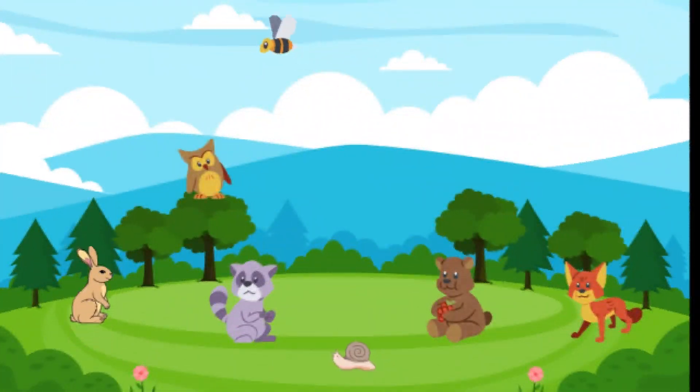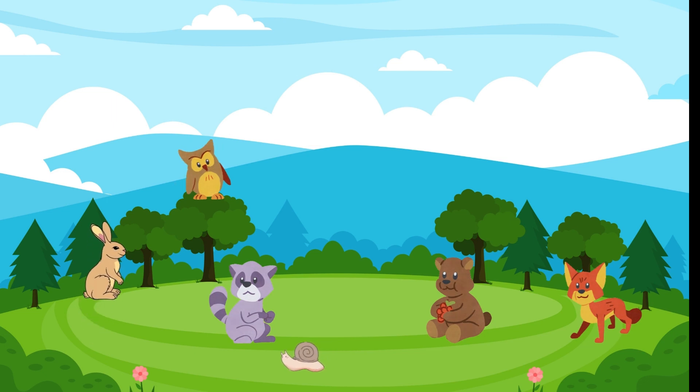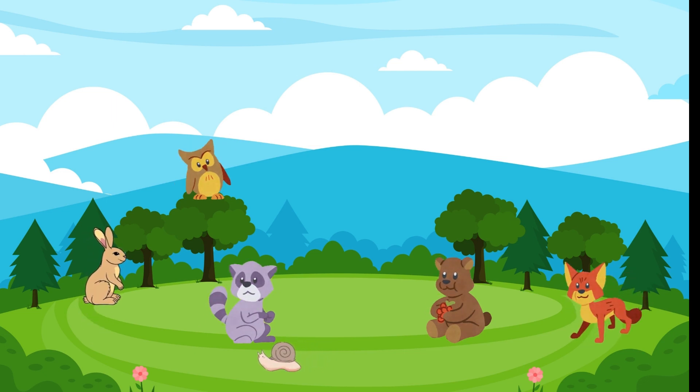Hey there, math explorers! Welcome back to our super fun math learning adventure. Today, we're going to embark on a journey of addition with some adorable animals. Are you ready? Let's dive in.